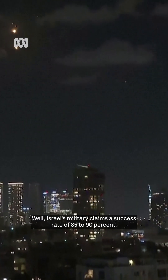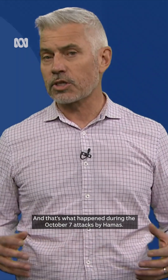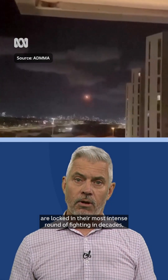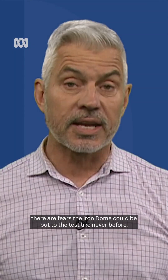So how effective is Iron Dome? Well, Israel's military claims a success rate of 85 to 90%. But of course, it's a system that can be overwhelmed if a lot of missiles are fired at once. And that's what happened during the October 7 attacks by Hamas. Now that Israel and Hezbollah are locked in their most intense round of fighting in decades, there are fears the Iron Dome could be put to the test like never before.